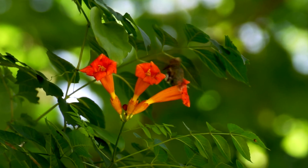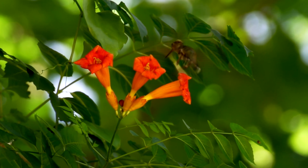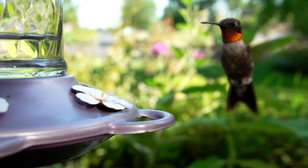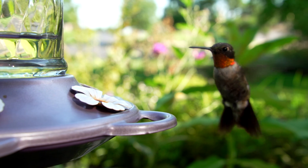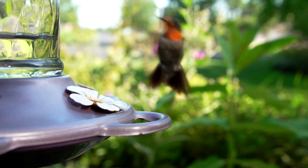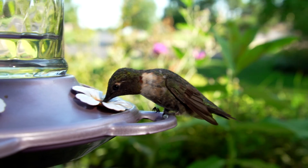Like a helicopter, hummingbirds beat their wings on a horizontal plane averaging 50 to 70 beats per second. Ruby-throated hummingbirds migrate here in early April and stay until mid-August before making the long trip back to the southern part of Florida or Mexico.